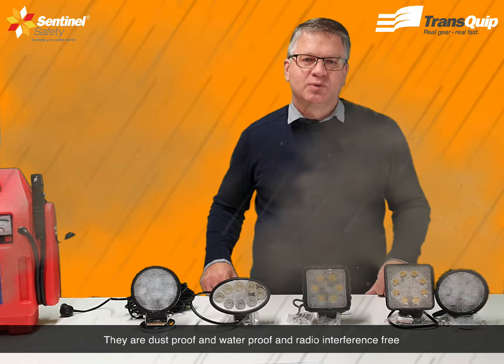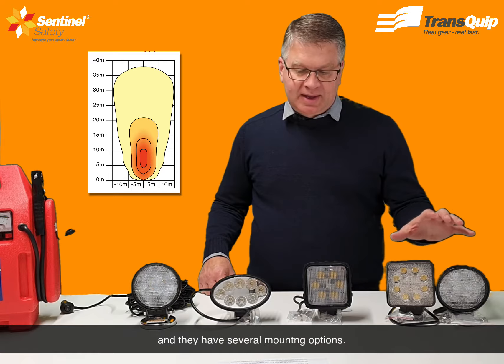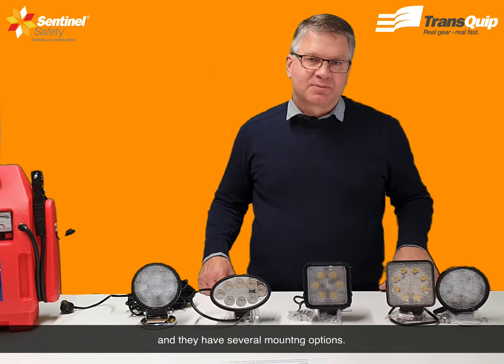These here are very popular. The Round 4730 model and the Square 4731 model — they come in a flood beam or a spot beam and they have several mounting options.